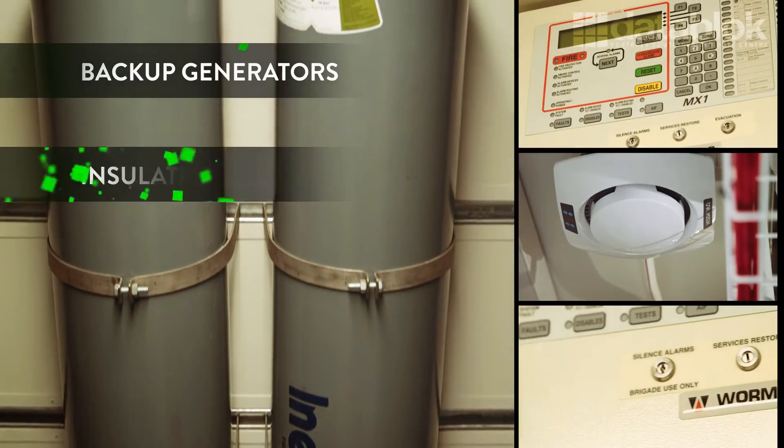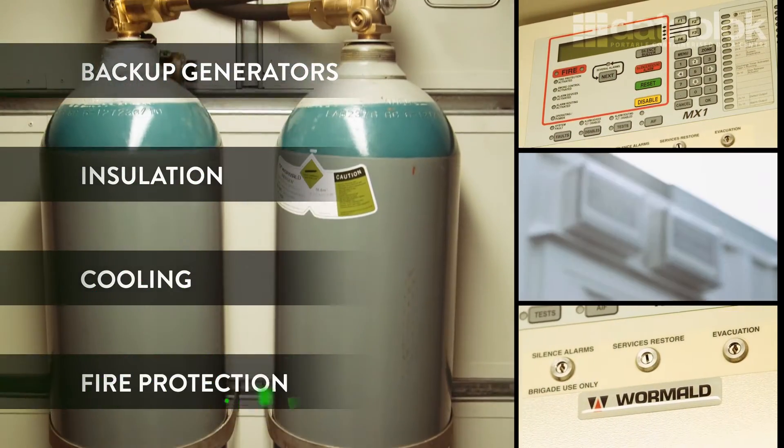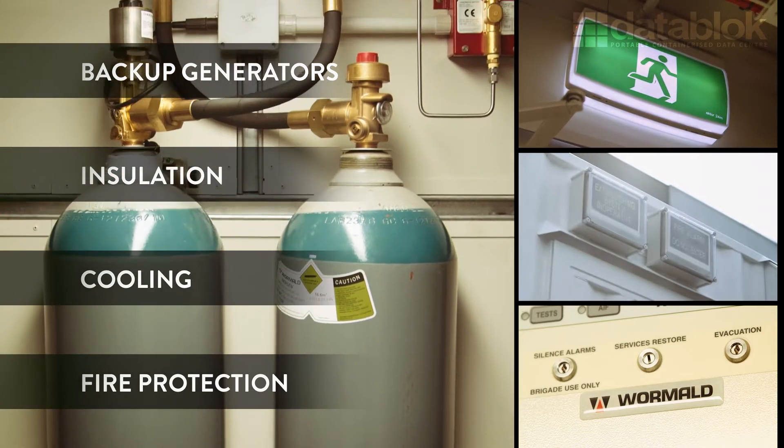To ensure that your DataBlock can withstand the harshest of conditions, we install UPSs, standby generators, insulation, cooling and fire protection which respond instantly in an emergency.